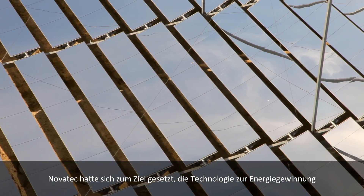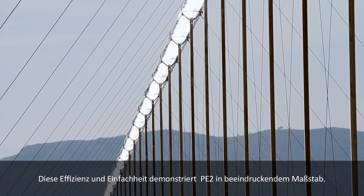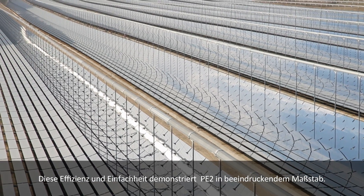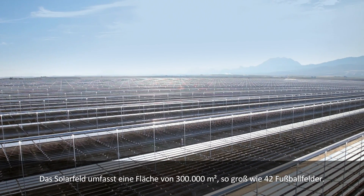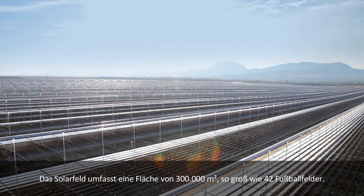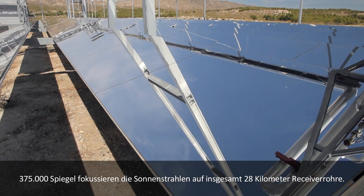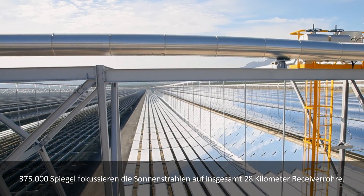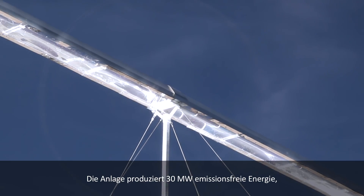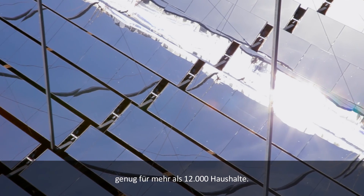Novatec's goal was to streamline CSP technologies, and that efficient simplicity maximizes PE2's impressive scale. The plant's solar field encompasses 300,000 square meters — space for 42 football fields — boasting 375,000 mirrors that track the sun's rays and 28 kilometers of receiver piping. The plant produces 30 megawatts of emissions-free energy, enough for over 12,000 homes.